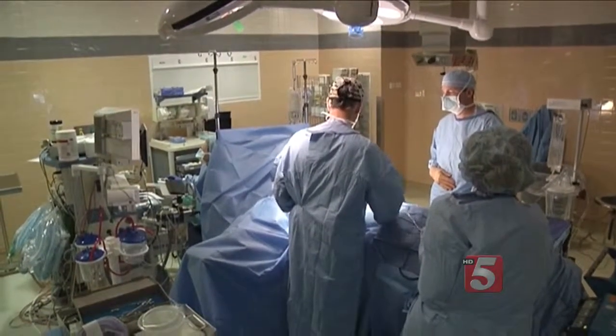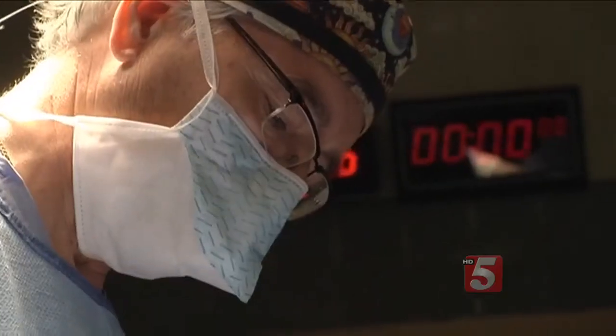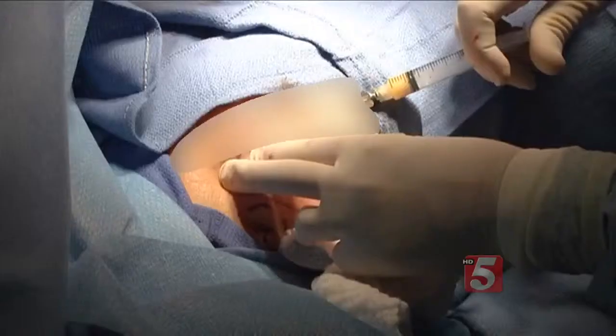The doctor performs liposuction to remove fat stem cells from Patricia's abdomen, then injects the fat into her breast to fill, reshape, and rebuild it. As Dr. Vanderkolk notes, they can't make a breast from scratch, but they can make things that are natural and look like a breast.